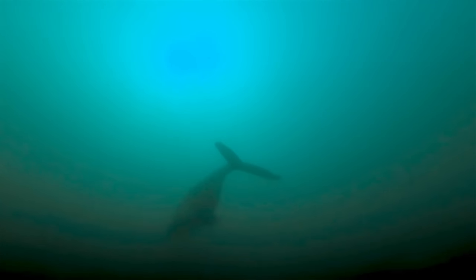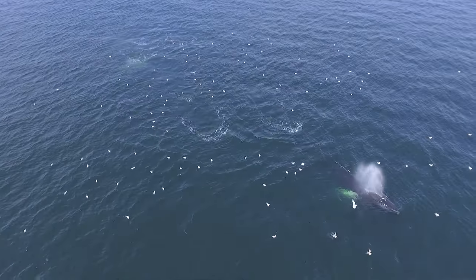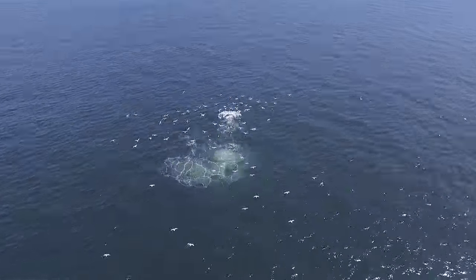We have over 22 species of whales in Stellwagen Bank Sanctuary. The most well-known are the humpback whale, and they're all feeding on forage fish like herring and sand lance. In addition to them, we have 54 species of seabirds out there.